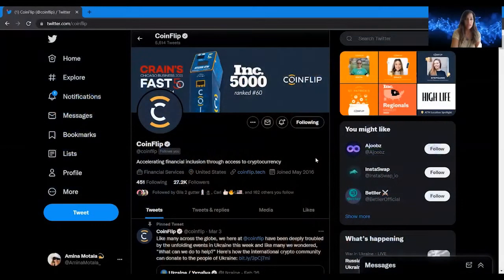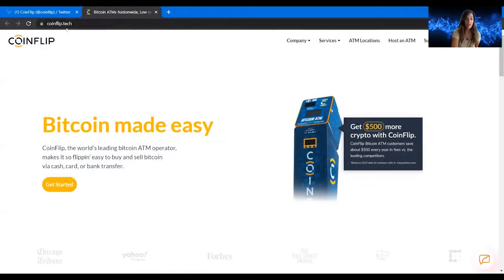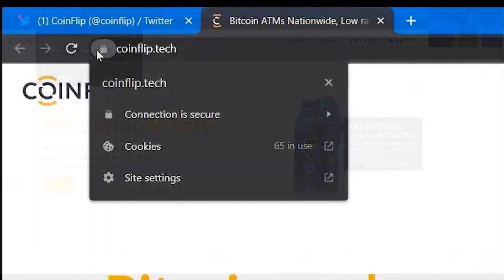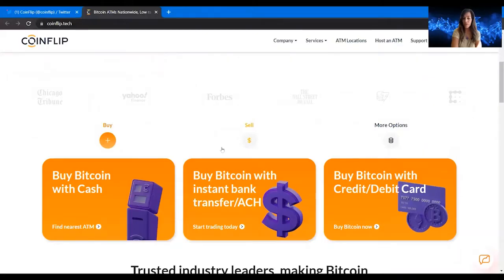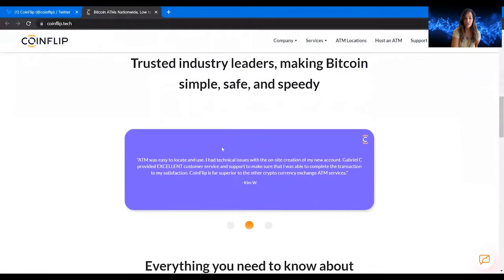Some ATM providers only let you buy, but CoinFlip lets you buy and sell. You can sell your Bitcoin and Litecoin — that's offered on only certain CoinFlip ATM machines depending on the host. Let's start with their Twitter account — I'll click on their website, coinflip.tech, and verify the connection is secure.